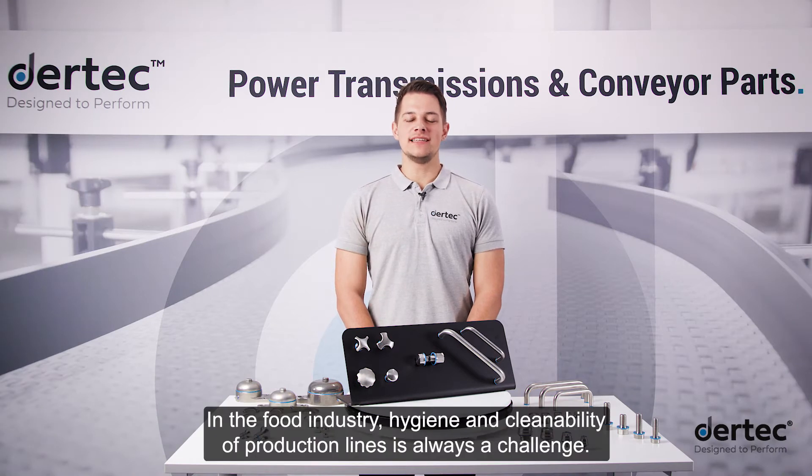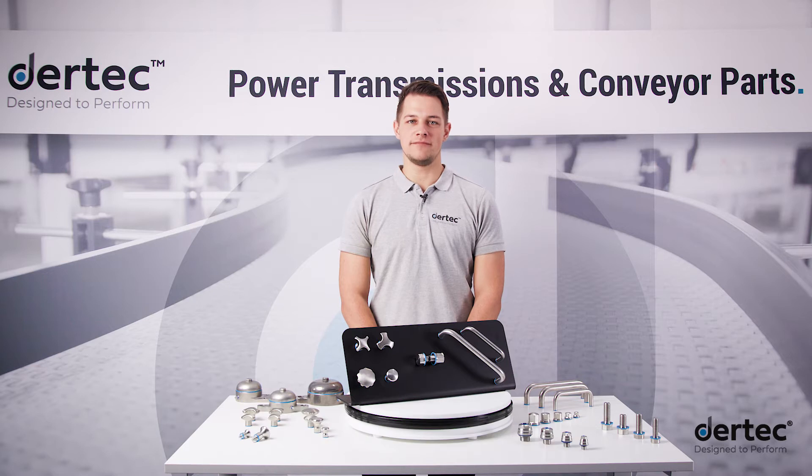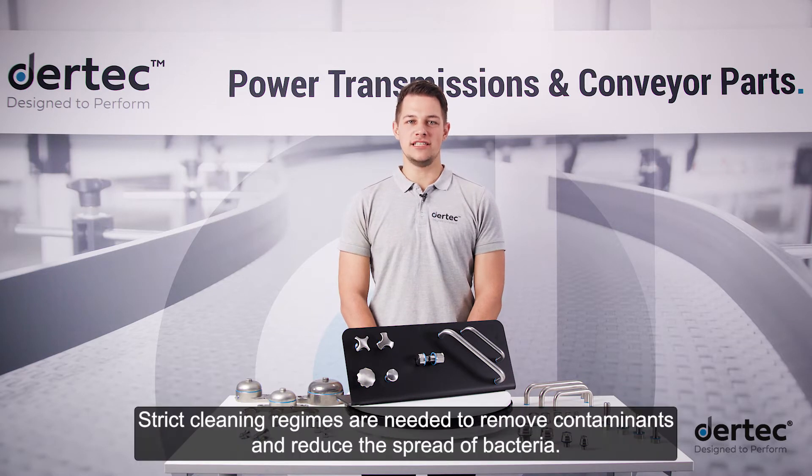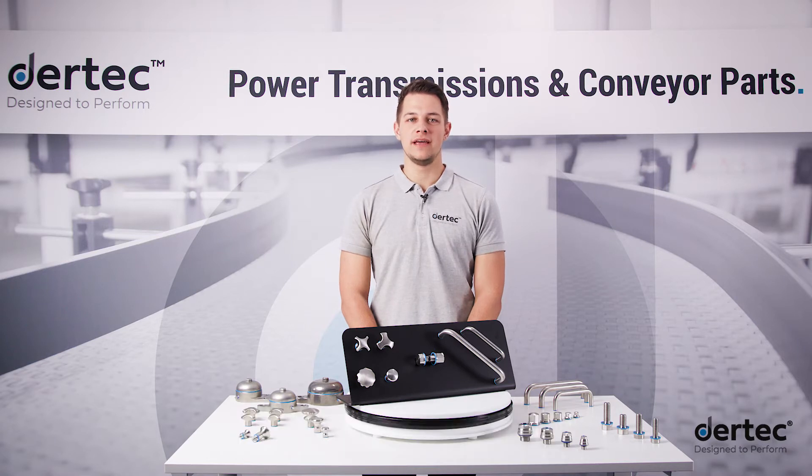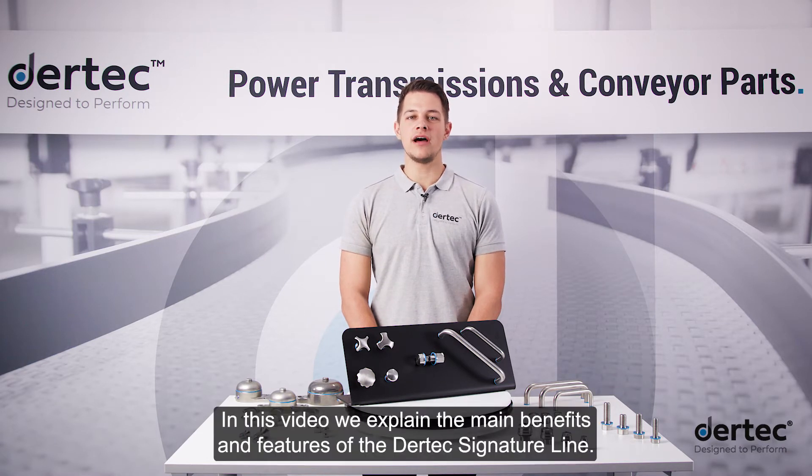In the food industry, hygiene and cleanability of production lines is always a challenge. Strict cleaning regimes are needed to remove contaminants and reduce the spread of bacteria. Daertech signature parts can withstand frequent washdowns. In this video, we explain the main benefits and features of the Daertech signature line.